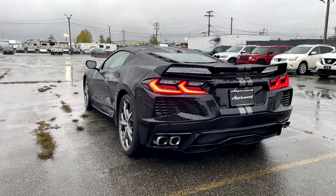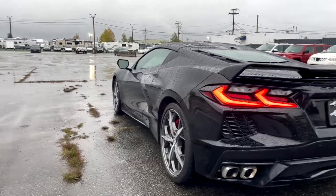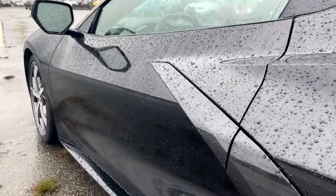I think that sounded pretty cool. Now since we're done with the back, let's take a look at the cockpit of the C8.